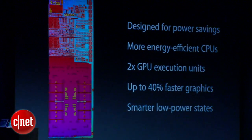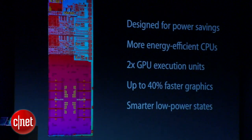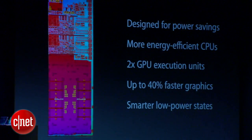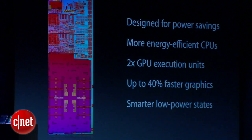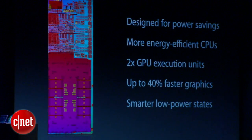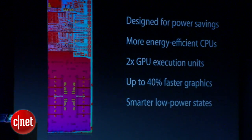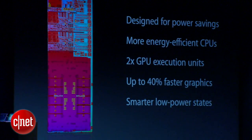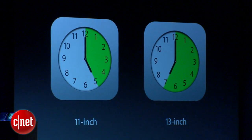It has more energy-efficient CPUs and twice the graphics execution units, so we can run them at a slower clock speed to save energy and still deliver up to 40% faster graphics performance. Apple engineers have worked together with Intel engineers on some great low-power states, so we can do things like wake up in one second or have standby for up to 30 days.